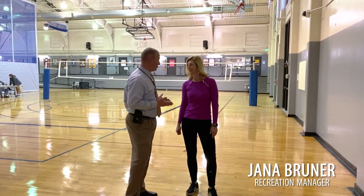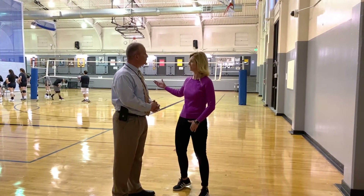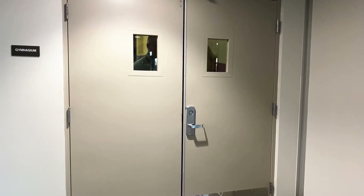Here with Jana Bruner, recreation manager. We're at the Doula Gym. What's really cool about this project is its connection. Traditionally it was the Las Vegas Senior Center on that side and then we just had sports on this side, but we're changing that trend — we want that full encompassing multi-generational center.